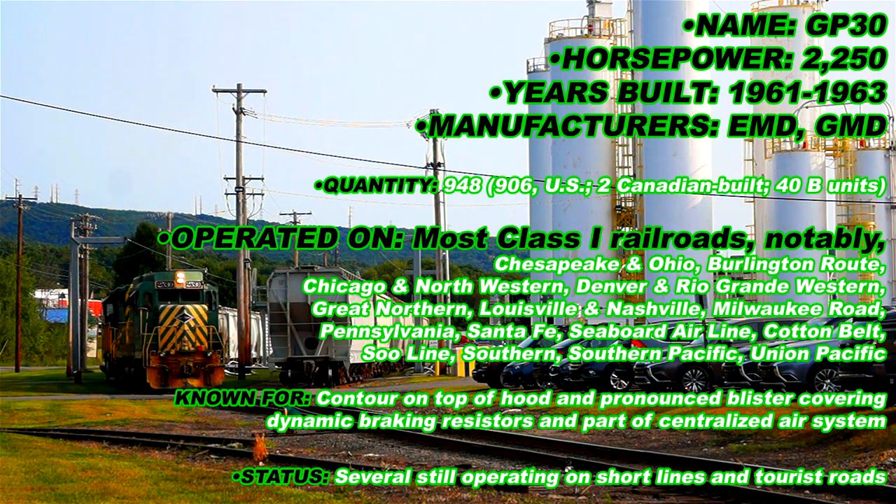The name change was partly a marketing response to competition from the 2,400 horsepower Alco RS27 and the 2,500 horsepower GEU25B, both of which had a horsepower and a model name advantage over the GP22 at that time.